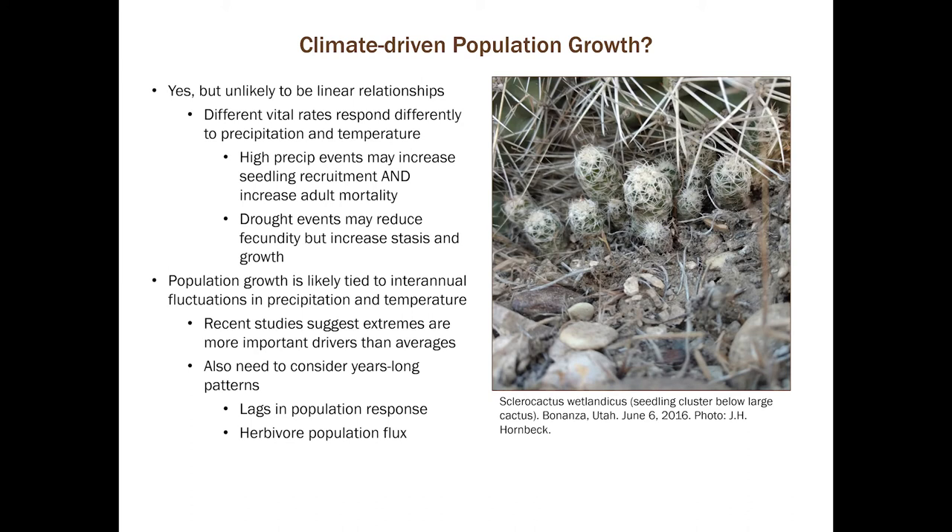There are mixed results with climate because different vital rates respond differently to precipitation and temperature. For example, a high precipitation event may increase seedling recruitment, but it can also increase adult mortality due to increases in herbivore populations, and a high rainfall event can cause cactus stems to over-imbibe with water and actually split apart. Drought events can have mixed results — reducing fecundity while also increasing stasis and growth or retrogression rates that can contribute to population growth. Recent studies suggest that extremes are more important drivers than averages, so we need to look at this again.